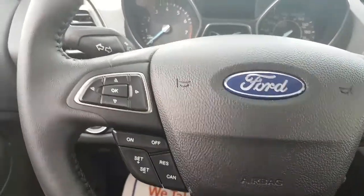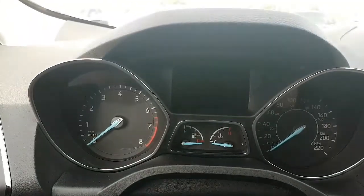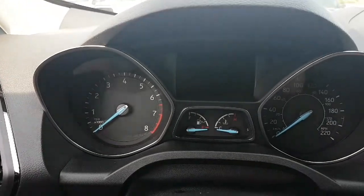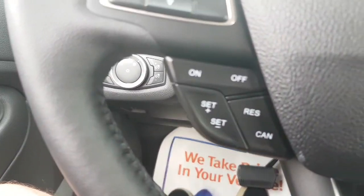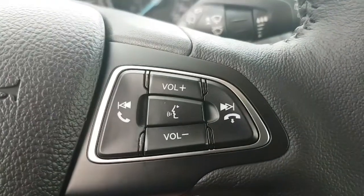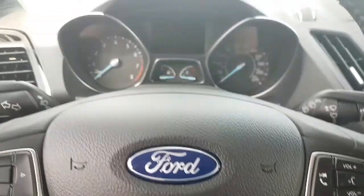If you've seen my videos before, I always talk about the steering wheel. This little pad operates the vehicle information system in the middle of the instrument cluster. We do have our cruise control, and then we have all of our Bluetooth controls here as well. I'll get more into those in a separate video.